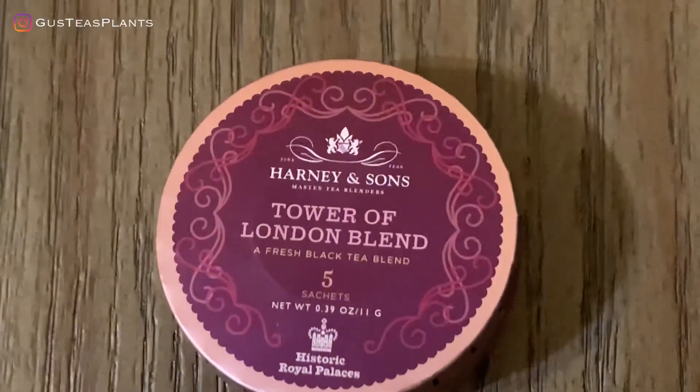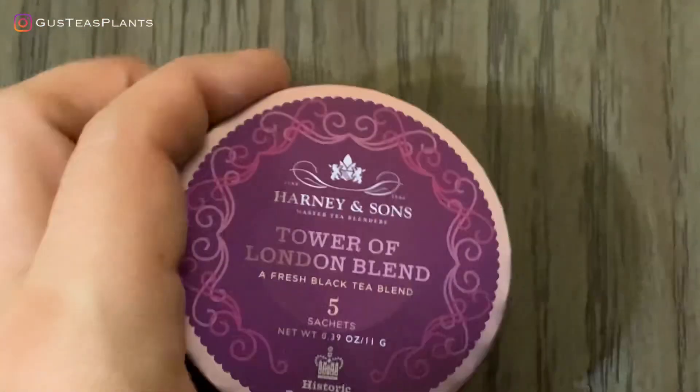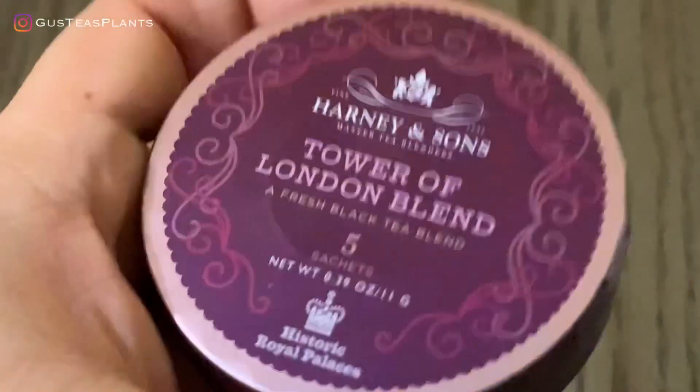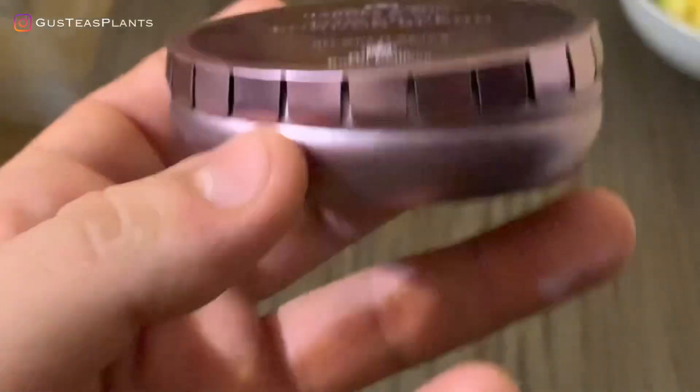So the first one I got is just a sample. I've never had this tea before, even though I've been drinking Harney & Sons for the past six, seven, eight years. This is the Harney & Sons Tower of London. I got the tagalong that has five sachets. I'm taking this baby to work because I want to have this tea always ready for me. This one is an Earl Grey tea with raspberry and chocolate notes — that's super incredible. I'm pretty sure I'll like it because I love Earl Grey tea in any form.